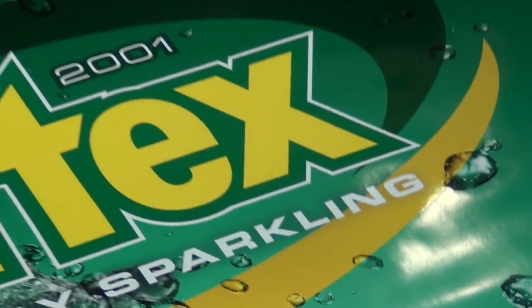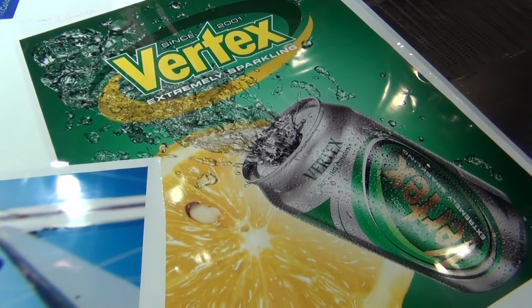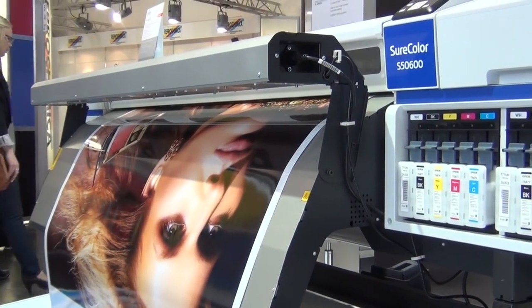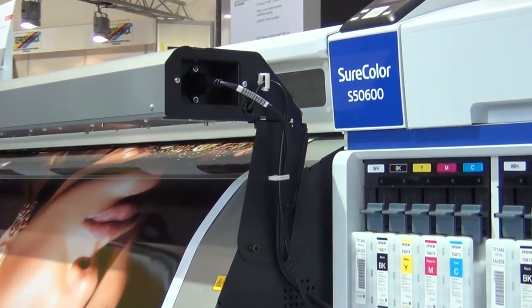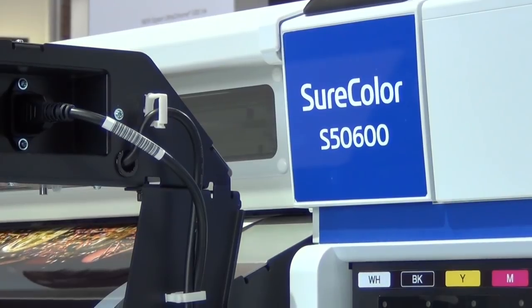These are aimed at sign makers — people who want, for the 70600, high quality signs to satisfy brand owners where spot colors are important. And for productivity, the 50600 with its 2x4 or 2x5 color set. These are really targeted towards sign makers who want to produce high quality, high speed vehicle wrapping and POS displays.